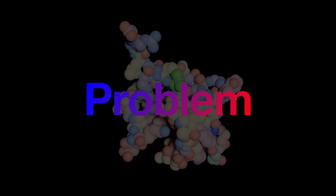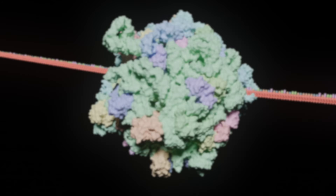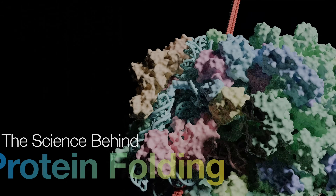The only problem is there are countless ways in which this can go wrong. The consequences of being wrong? Cystic fibrosis, mad cow disease, and all sorts of neurodegenerative disorders — all diseases that have a heavy impact on the livelihoods of the victims. This is the science behind the clever machinery of protein folding.